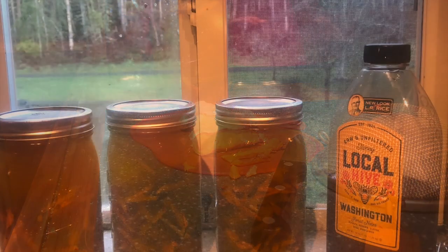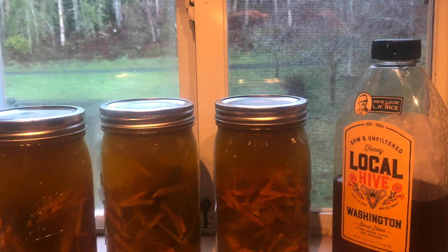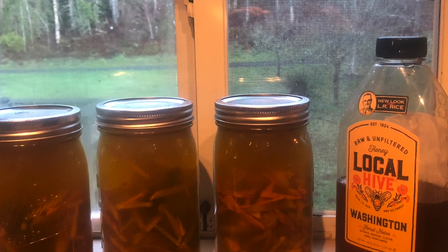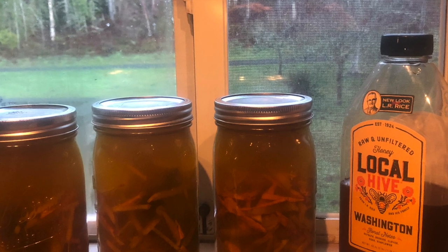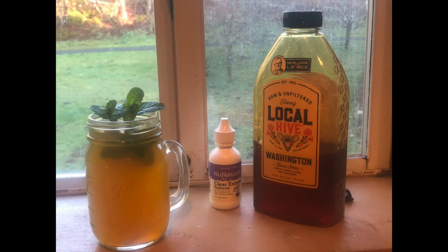I'm just still experimenting with it, but it's really changed for the better the amount of inflammation I have in my sinuses. This is after the root mixture, along with the tea, has had boiling water poured over it and sat out on the porch at winter refrigerator-type temperatures overnight — this is the finished product: the tea with a little bit of mint sprigs in it, and I've added honey and stevia to sweeten it.